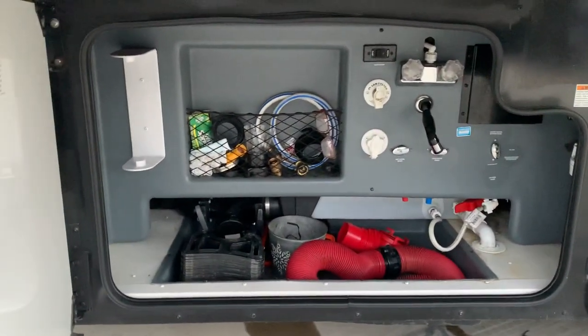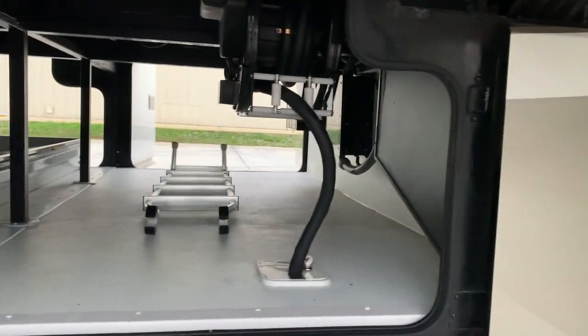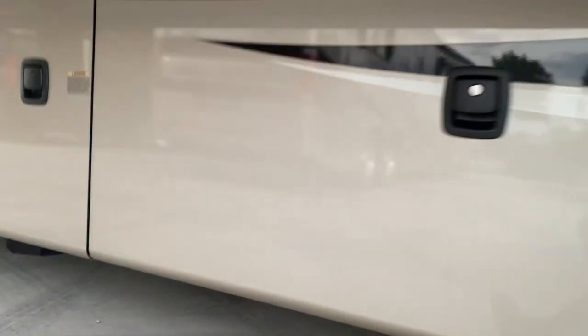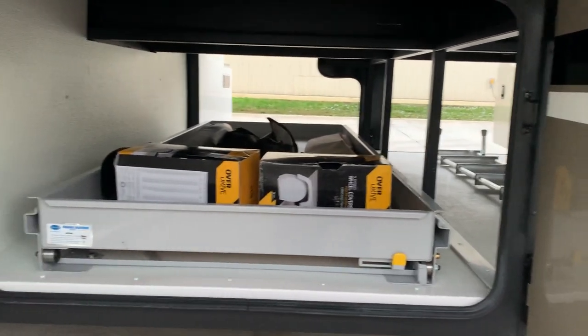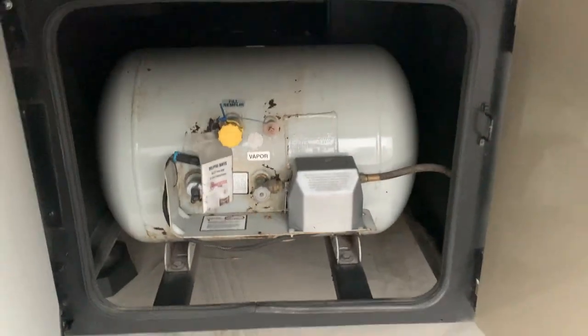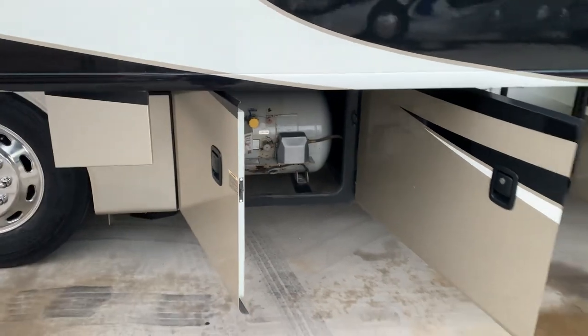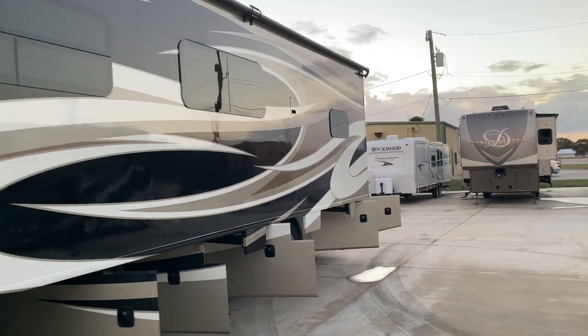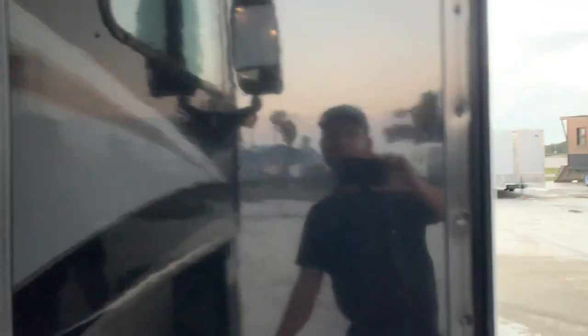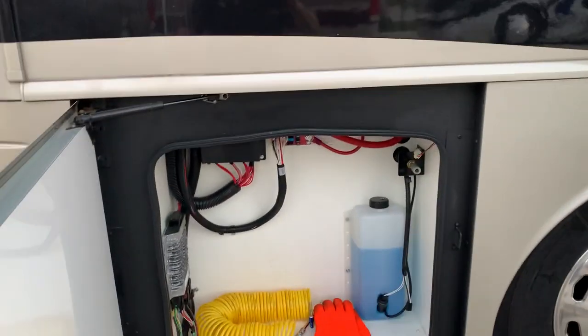Here's your wet bay, and the electric 50-amp power cord rail like I pointed out earlier. The slide-out tray includes your tire covers and windshield shade. Here's your propane — great big tank there. That full wall slide really creates a nice floor plan inside, wait till you see that.